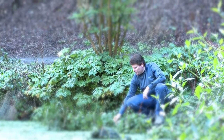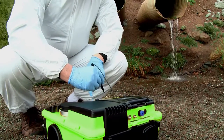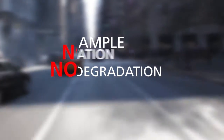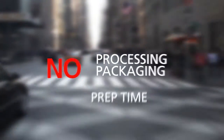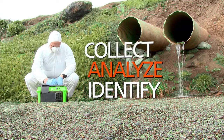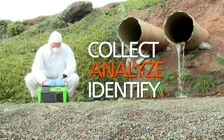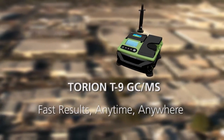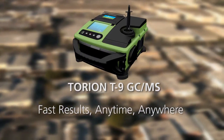Collect the sample and get actionable results on site. No sample transportation, no degradation, no processing, no packaging and no prep time. You simply go on site, then collect, analyze and identify the sample right there, wherever you are. Fast results, anytime, anywhere.